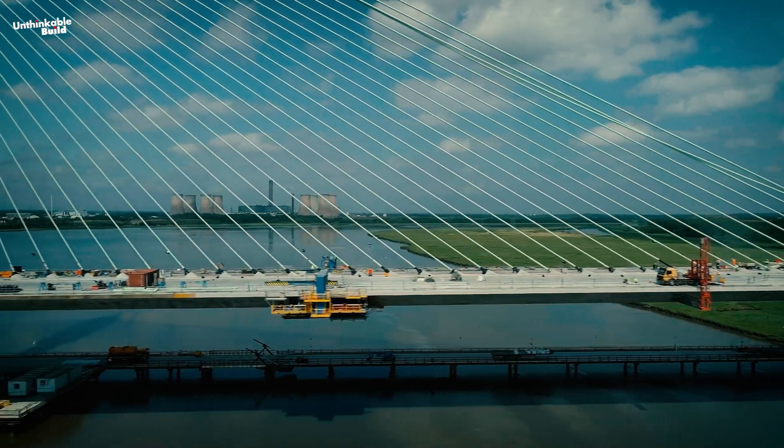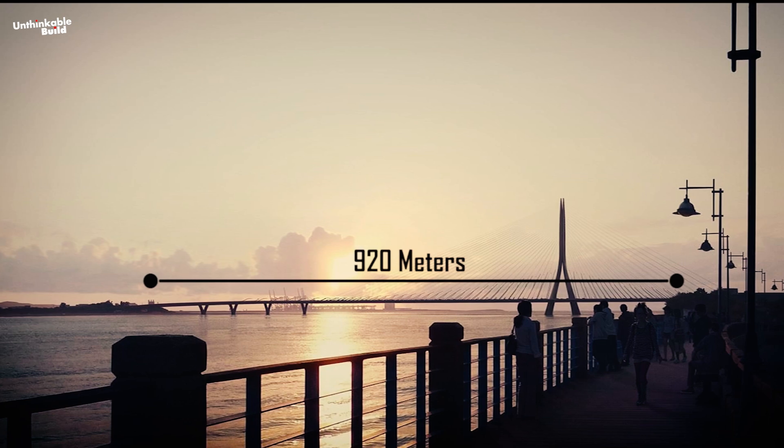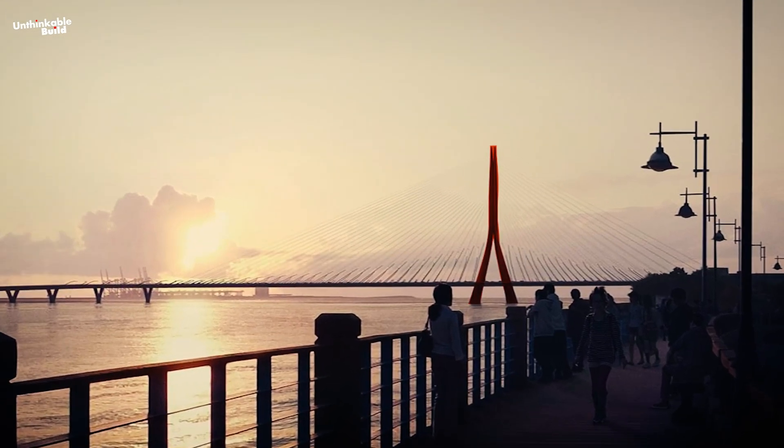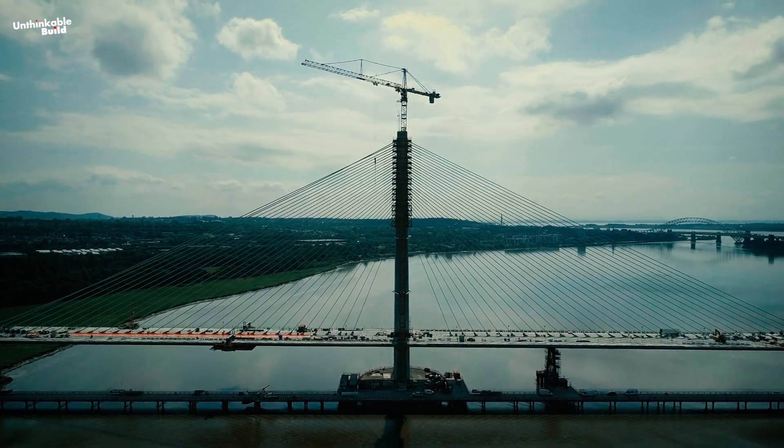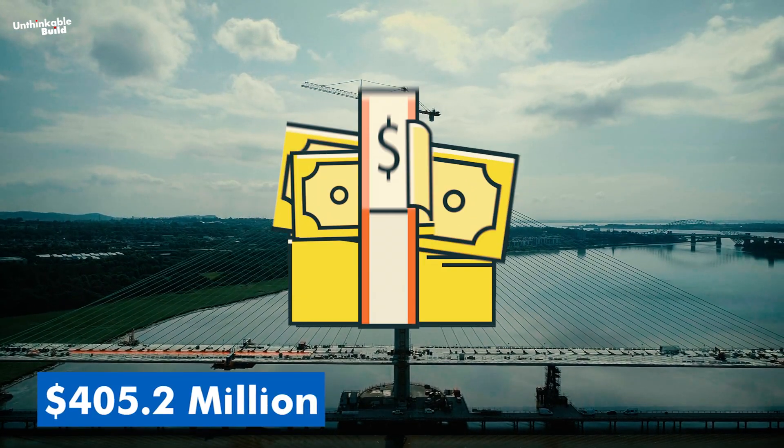The cable-stayed Danjiang Bridge, crafted from steel, stretches 920 meters and is supported by a single tower over the famous Tamsui River. It is currently under construction at a staggering cost of $405.2 million.